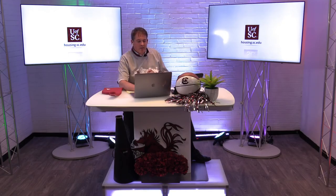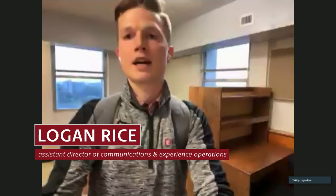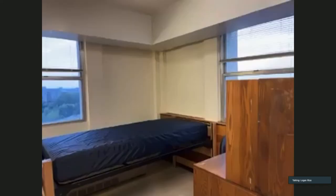Speaking of rooms, I think Logan's back with us in a room in South Tower. I'm here in a room in South Tower — had to use a good old-fashioned key to get in, so you will be given a key if you are in South Tower. I'm in a corner room. We're going to have twin XL beds — two beds here — and then here's where the other bed is located in the corner. Something I do want to point out are these two massive closets.